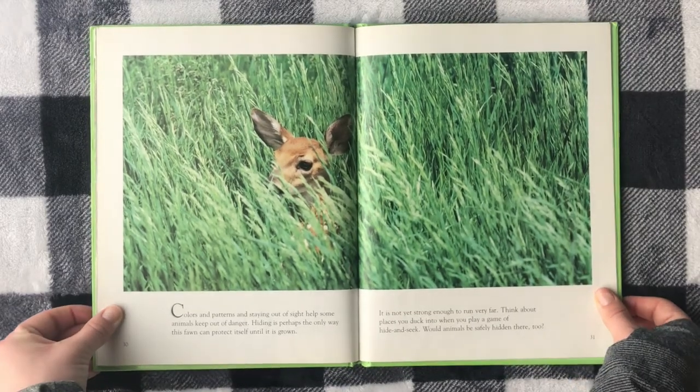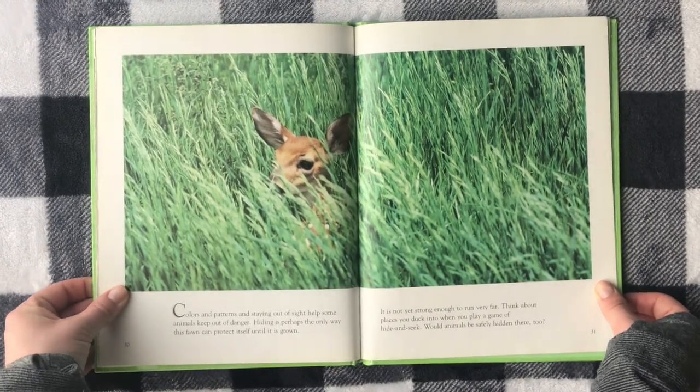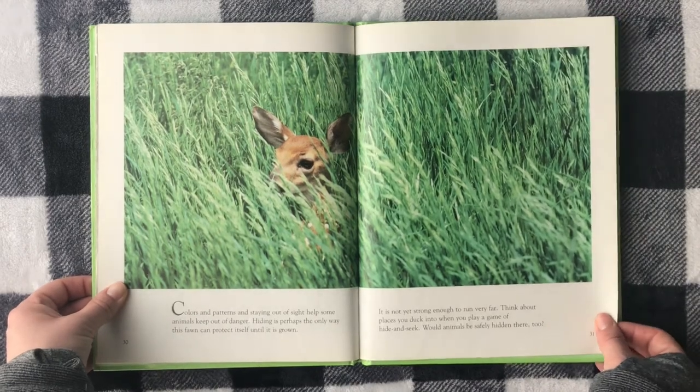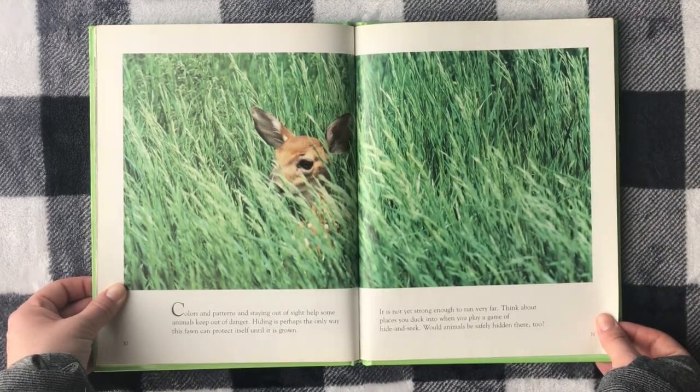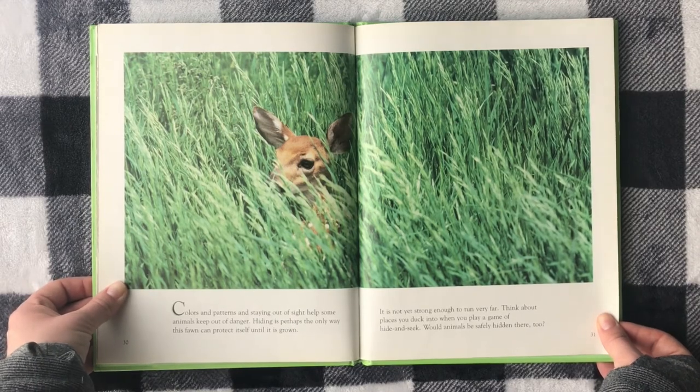Hiding is perhaps the only way this fawn can protect itself until it's grown. It is not yet strong enough to run very far. Think about places you duck into when you play a game of hide and seek — would animals be safely hidden there too?